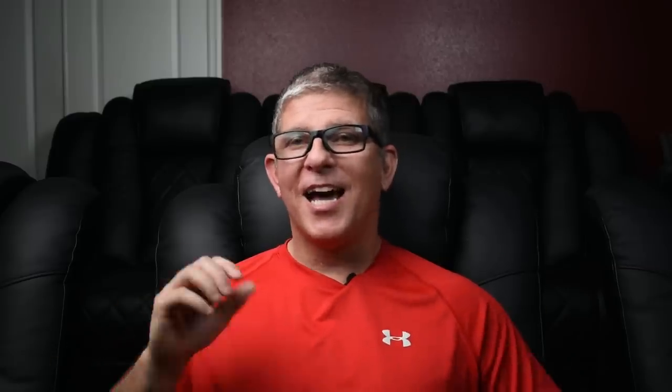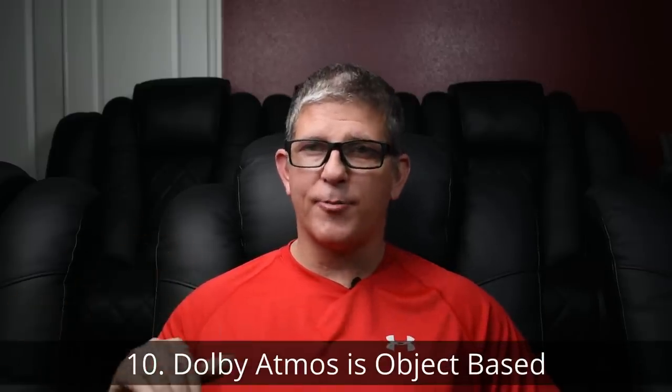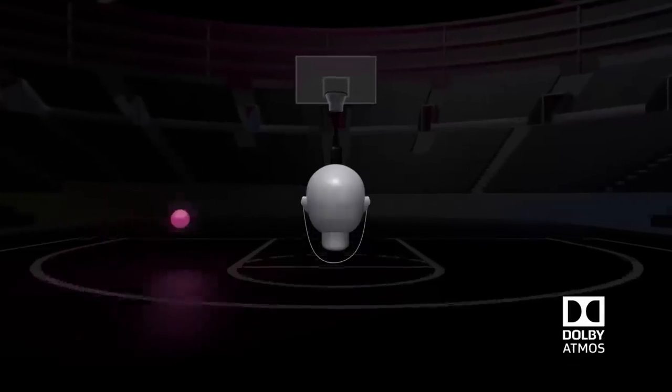And finally, number ten: Dolby Atmos is object-based versus channel-based. With Dolby Atmos, sound engineers can place sound in a three-dimensional environment and manipulate it, placing it wherever they want sound to appear in your room. I'll link to a cool video about how that process works down in the description below.